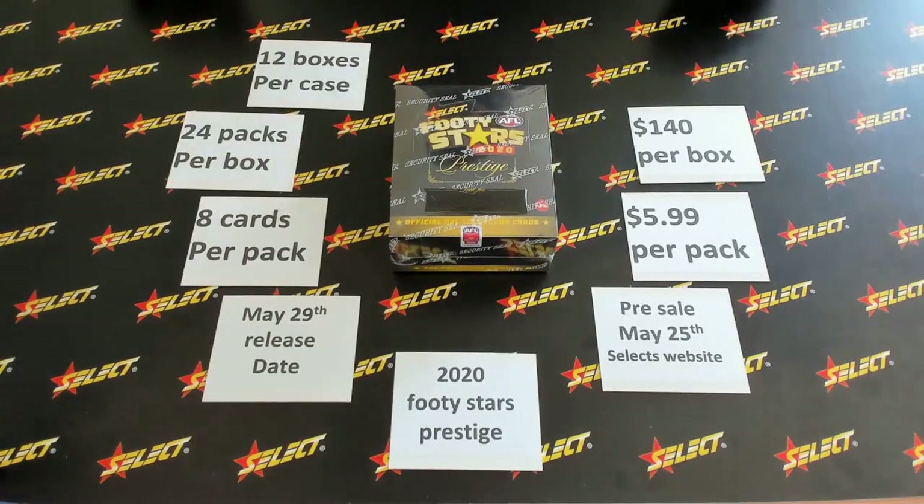Over the next period of time, there'll be 10 previews — this is the first of 10. Click and subscribe to the Select YouTube channel and you'll be kept up to date with all that is inside this box. The next preview is Monday. I can't wait to show it to you. I hope you're excited — have a great weekend and get ready for Monday's preview.